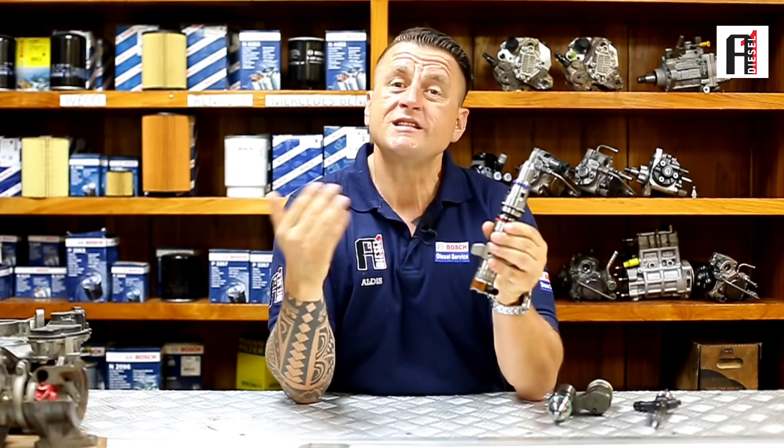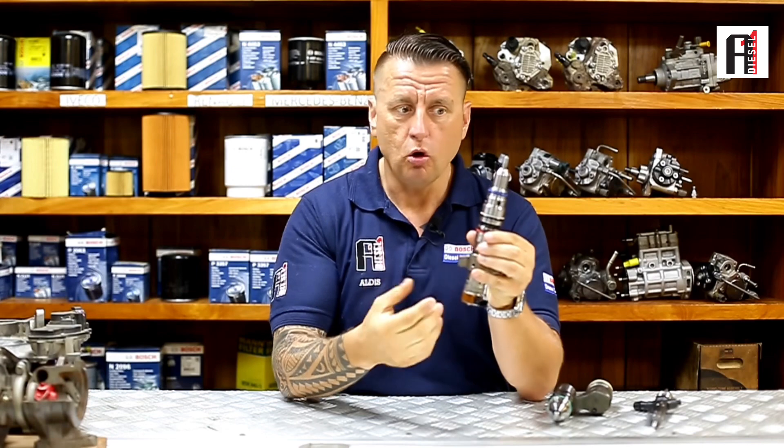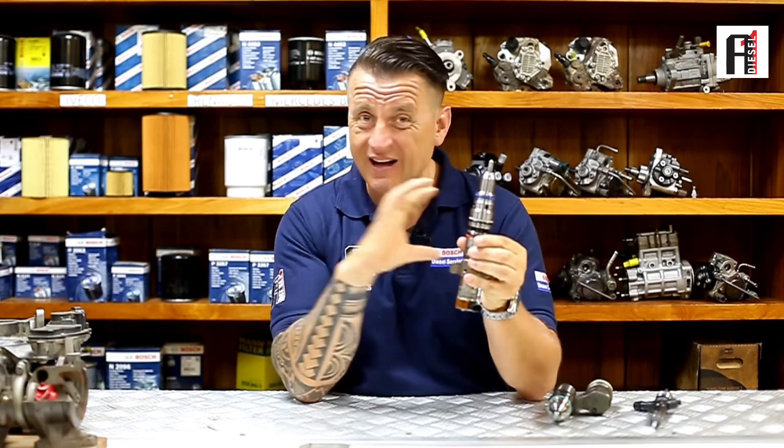With reman, you save your money — sometimes half of the money — because you are not paying for the body, you are paying only for the parts inside. That is how you save at least around half of the money. That is the whole idea of why you don't just go for a complete new injector, but you buy reman: you bring your old one in and get it done.